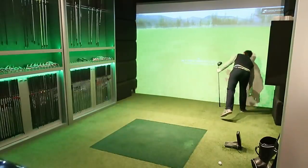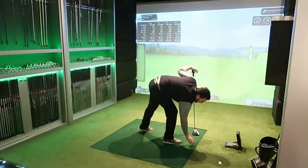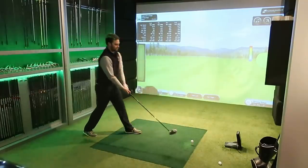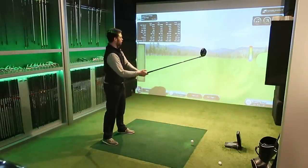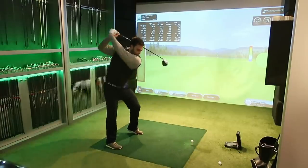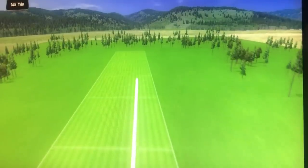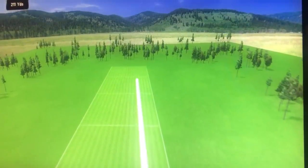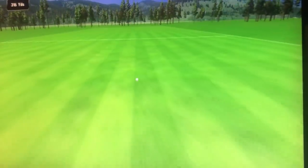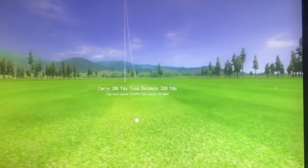Next swing — 300-plus yards, 178 ball speed, push slice into the trees. Not bad though — with that kind of ball speed, who cares about the score? Final swing and I'm finishing there — you can't hit it better than that at this time of day. 179 ball speed, 328 yards. Winner.